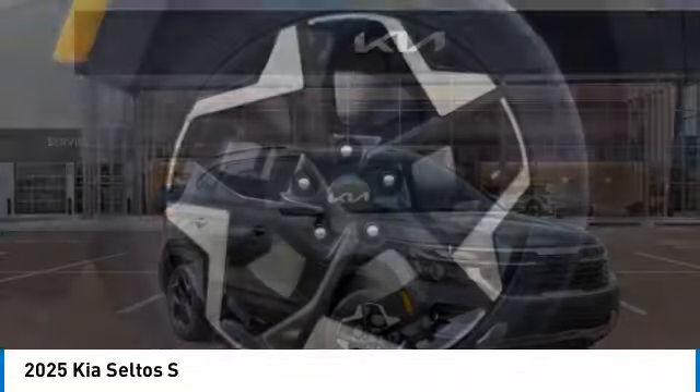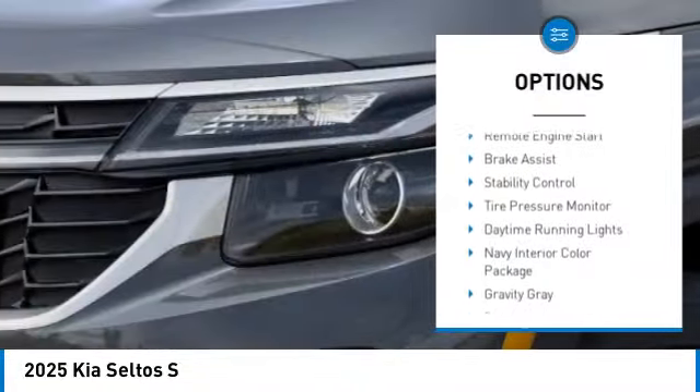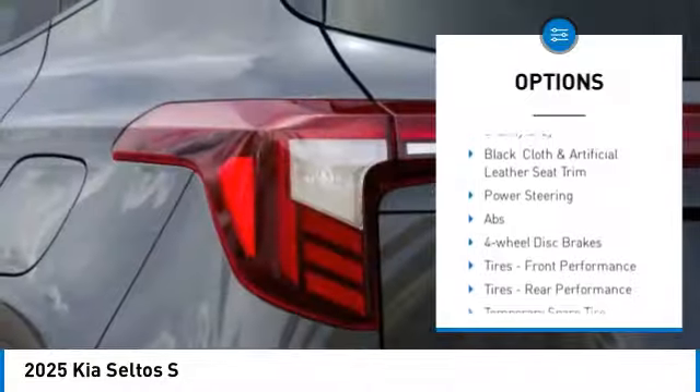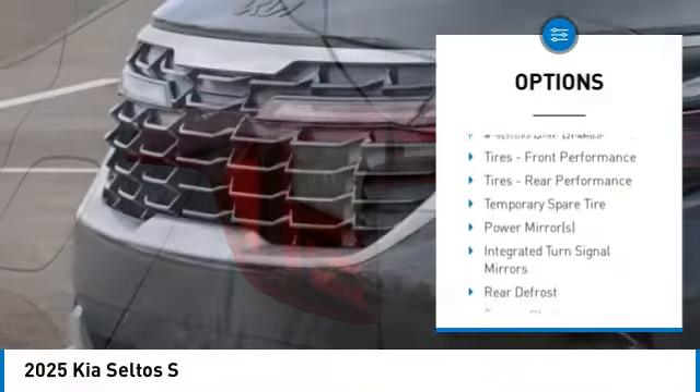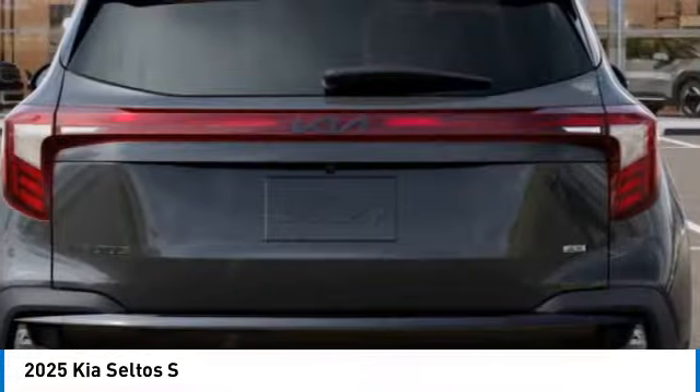Here are some of this vehicle's great options: rear spoiler, blind spot monitor, all-wheel drive, heated mirrors, aluminum wheels, remote engine start, brake assist, stability control, tire pressure monitor, daytime running lights.